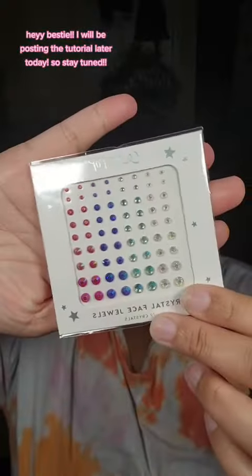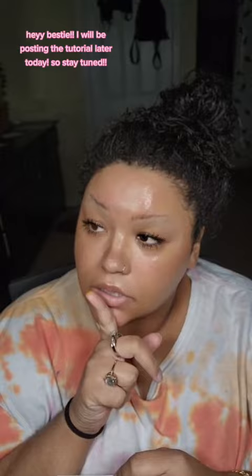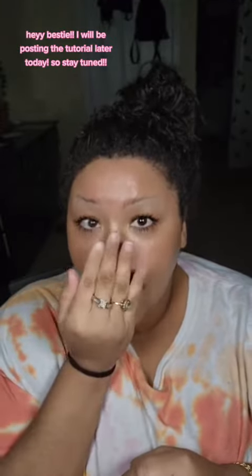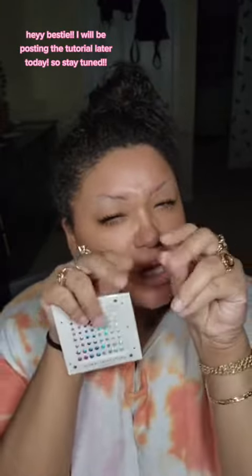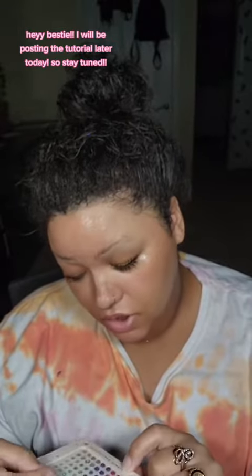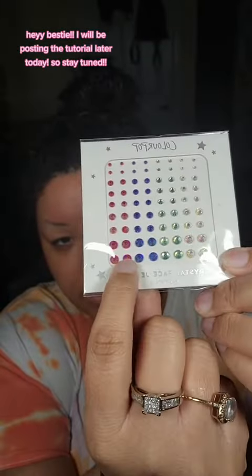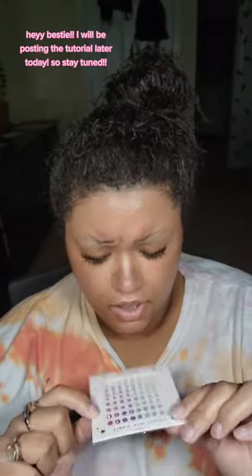Rhinestones, y'all know how I feel about rhinestones — I literally use them for every look. It's like a little razzle dazzle, a little cherry on top, you know. I really like this color story that they put together, especially this periwinkle purple and this mauvey pink. Super duper pretty. Love rhinestones, they're addicting.